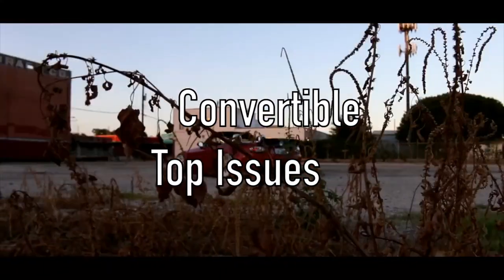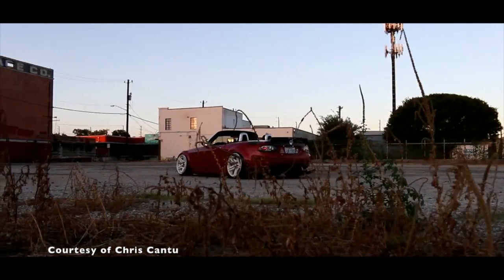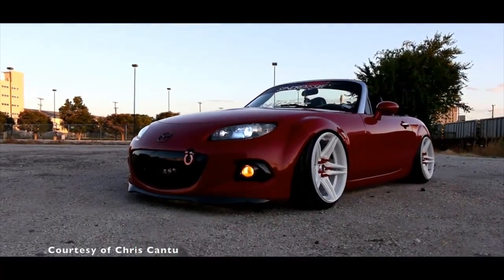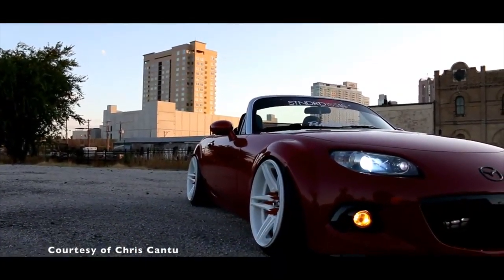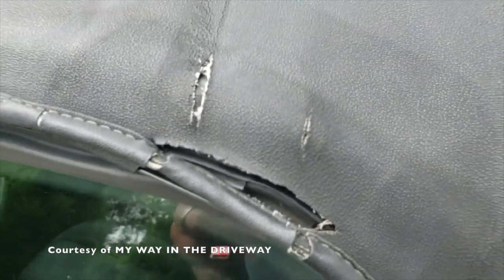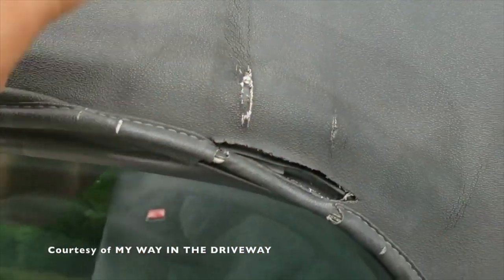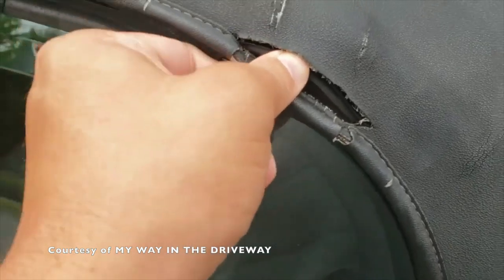Convertible Top Problems. Imagine you're driving in your lovely Miata and you notice it's starting to rain. So you decide to put up its convertible top, hoping it would shield you from getting wet, only to realize that the rain is still getting through. This is one of the most common issues of the 2008 Mazda Miata. Some 2008 Miata owners have complained that the vinyl top fell apart because it's rarely used. Another issue is the frame over-stressing the vinyl, causing it to crack. Even the driver's side seam can tear apart due to these stresses.